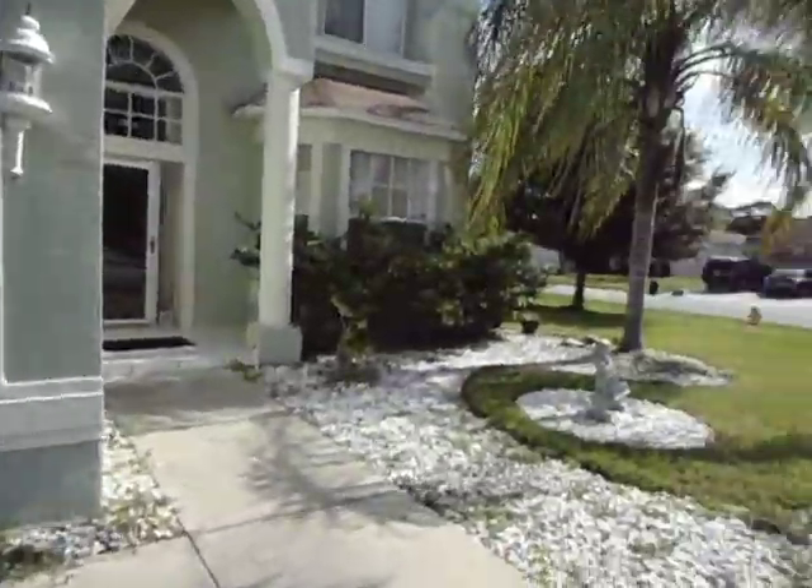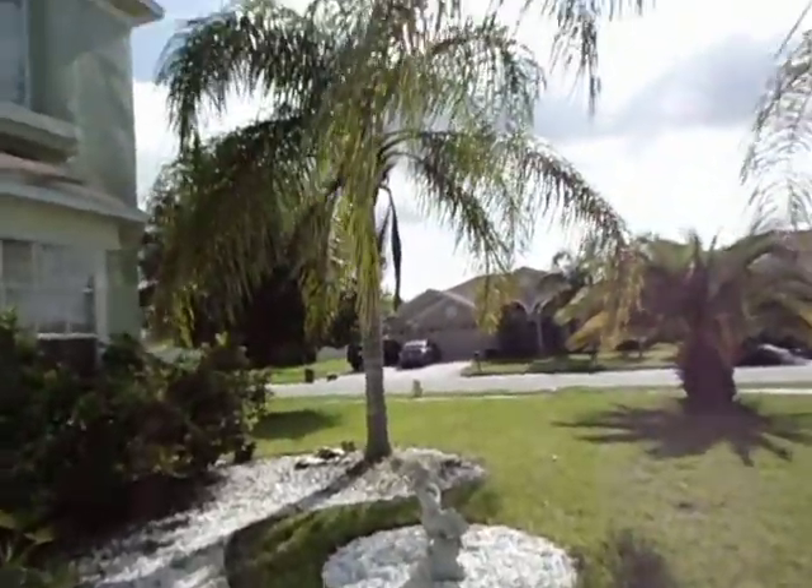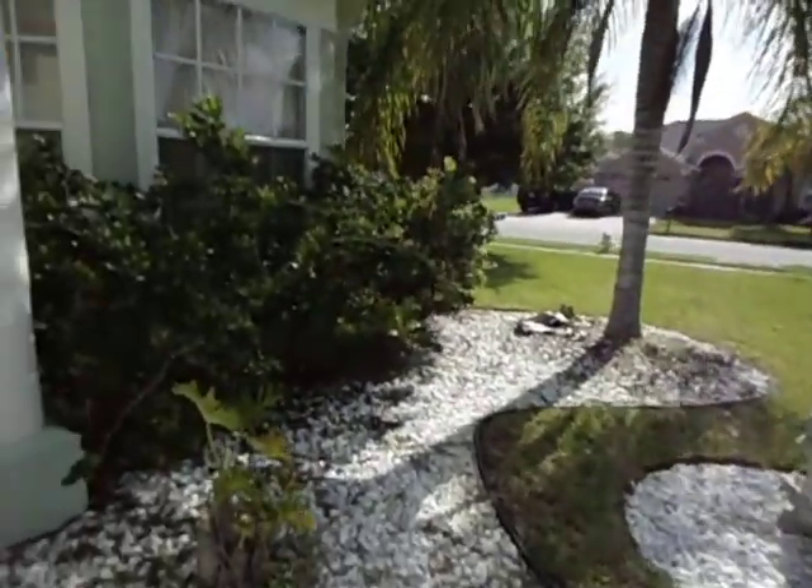So we're coming up in the front here, you can see they've got nice landscaping. I'll zoom in on that little statue thing. Yard is nice.